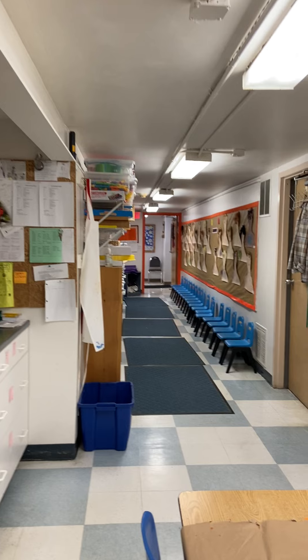Hello, I'm Michelle from the Orange Room and I want to give you a little tour of our room. I'm going to turn around and start over here.